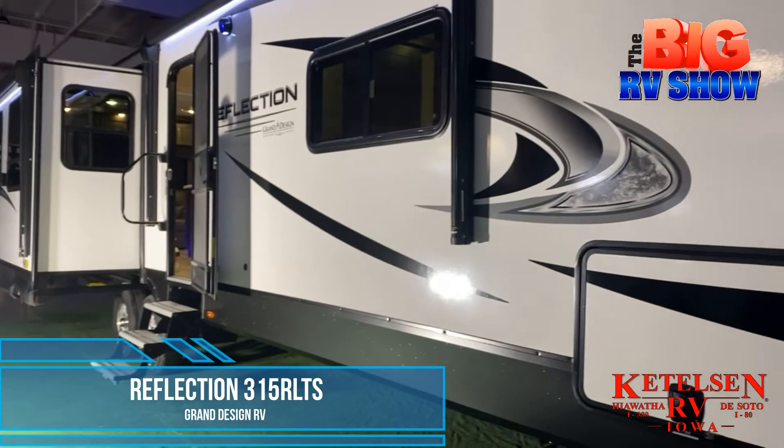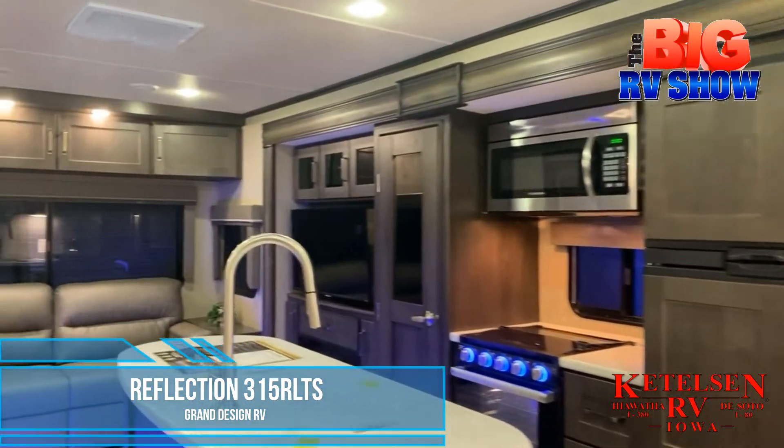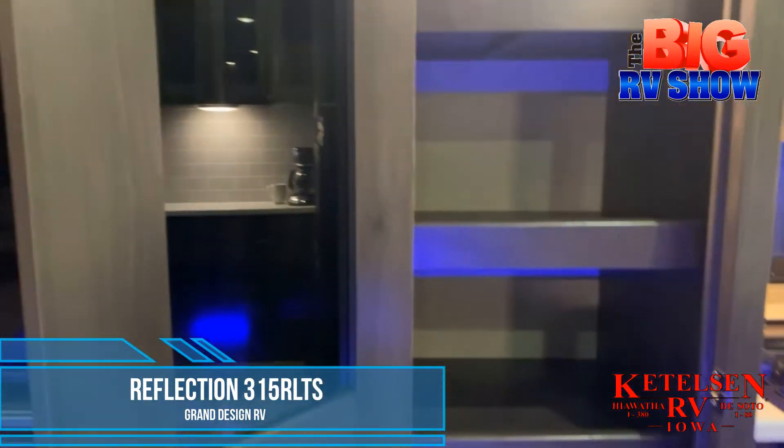Nothing says luxury on four wheels like the Reflection 315 RLTS by Grand Design RV. This travel trailer takes all the features you love from the Reflection 5th wheel and puts them in a more towable package.